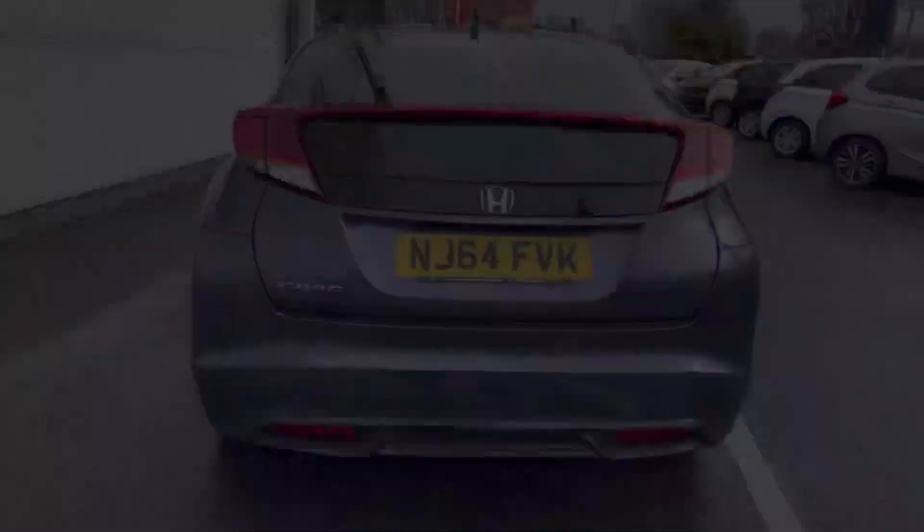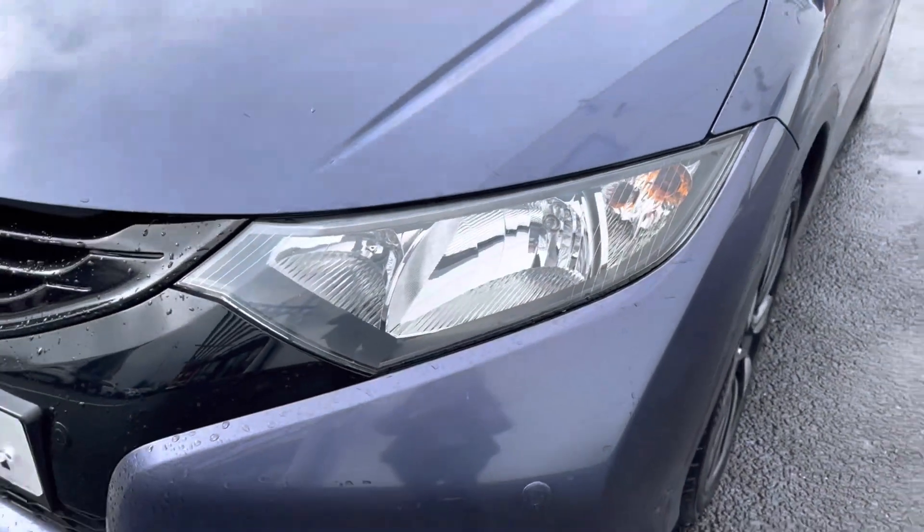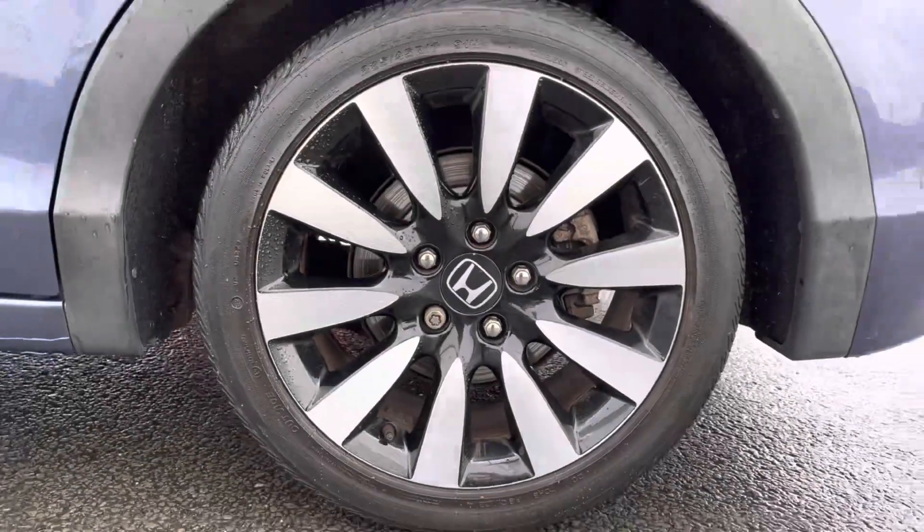Top features do include your full glass sunroof with electronic shade covering, your stylish LED daytime running headlights, and 17 inch alloys.